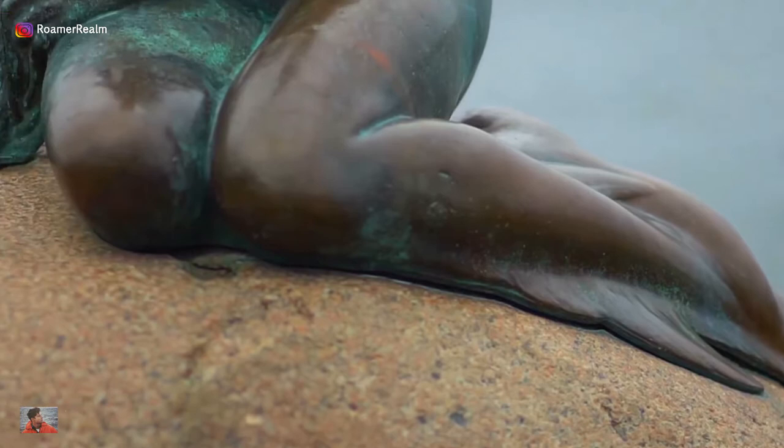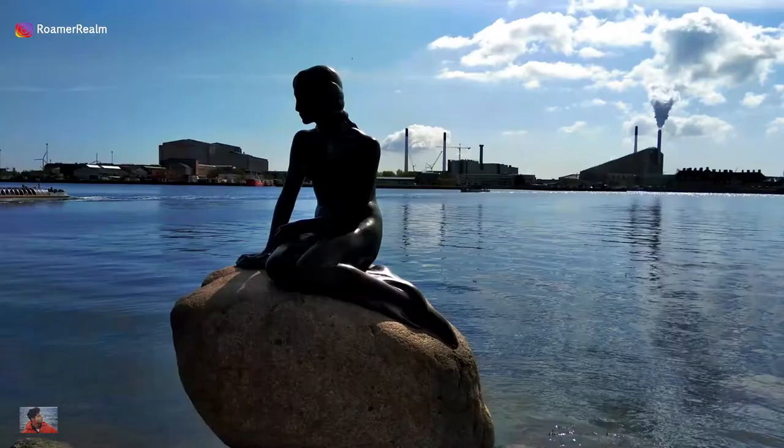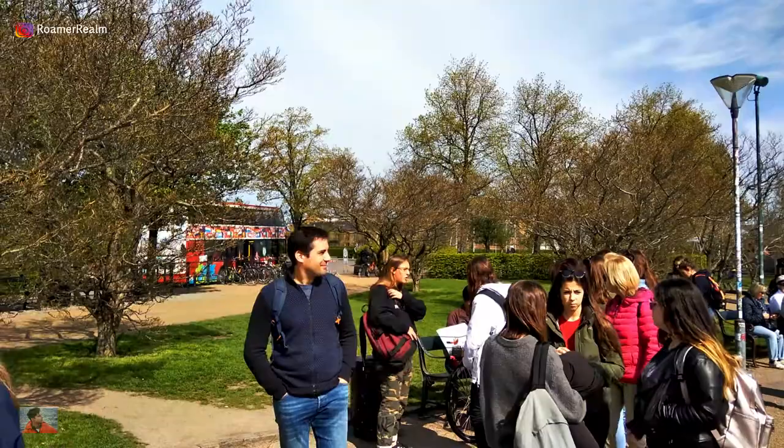Copenhagen is home to Denmark's most photographed citizen, the Little Mermaid. The bronze statue has been a major tourist attraction since its unveiling in 1913, and both winter or summer alike, this is a major photo point. It remains bustling with tourists no matter what time of the year you're here.